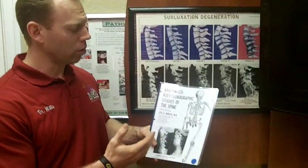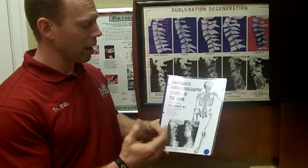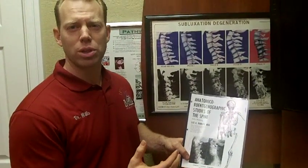I want to go through some research today. This is an article done by a medical doctor named Dr. Lee Hadley. He was the lead radiologist at Syracuse Memorial Hospital. What we learned from this study was literally how osteoarthritis forms in the spine — what we call subluxation degeneration — and the progression of that condition.